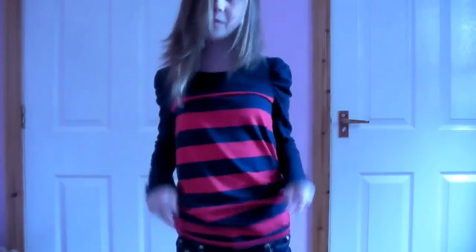Hey guys, it's Melissa. Today I'm going to make a short clothing haul. Yesterday I went to the mall and I got like new stuff and I wanted to make a haul on it. Most of the stuff I'm actually wearing right now was from yesterday, so I'm just going to start off with this.